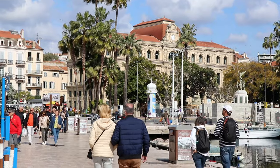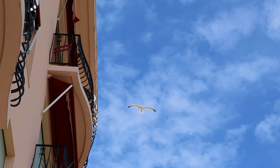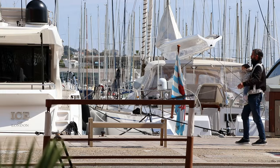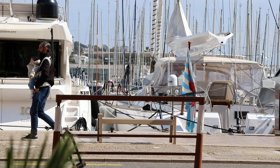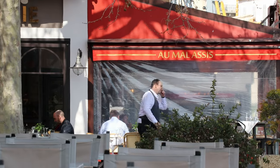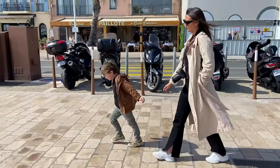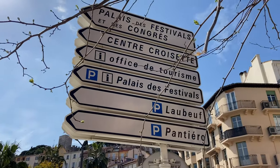Everybody knows Cannes — before it was just a fisherman village, and today Cannes is one of the most glamorous destinations on the Côte d'Azur. In this video we're gonna show you the center of Cannes, the beachfront and red carpet, and a little bit of the old town and the harbor.